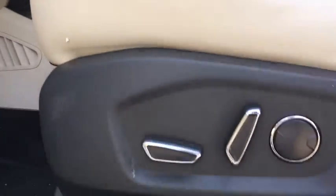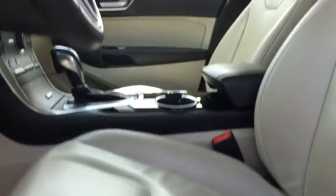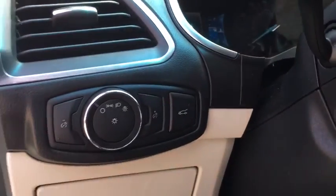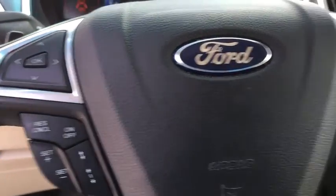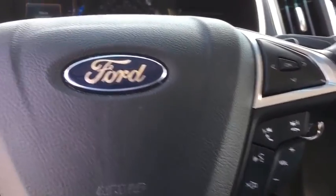Center armrest, universal garage door opener, security system, heated front seats, power windows, electronic stability control, compass, rear window defroster, trip computer, CD player.